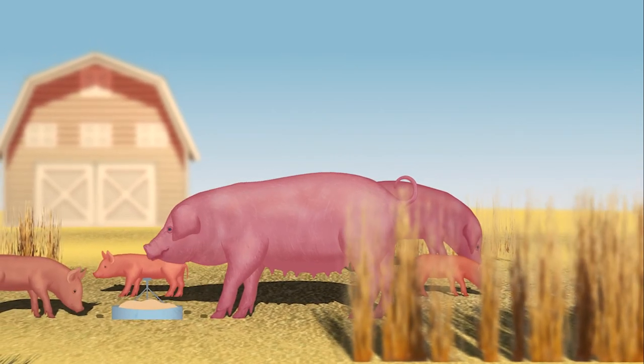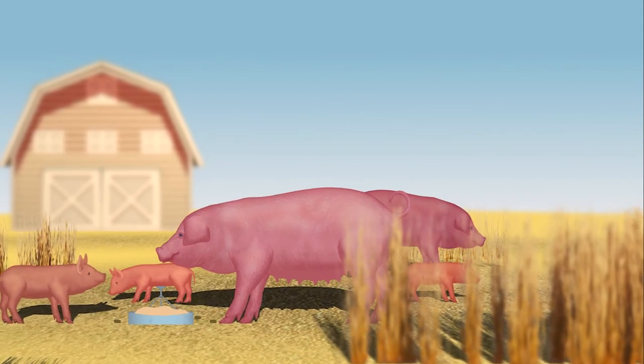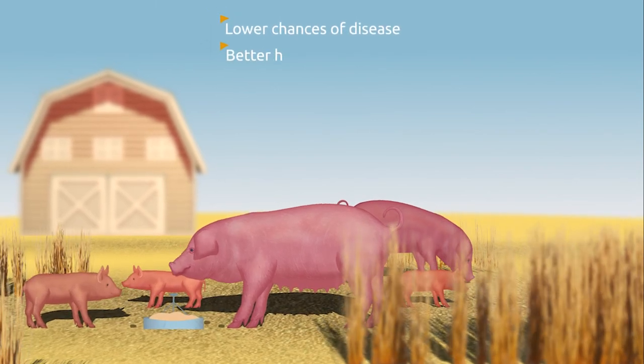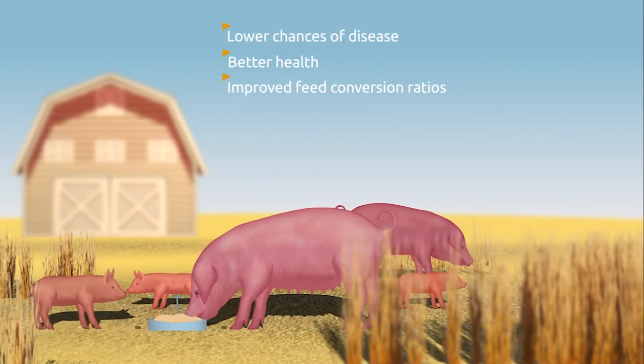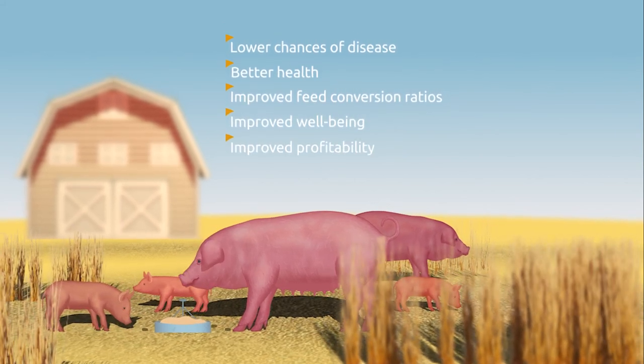A look at the functions of medium-chain fatty acids makes the multiple benefits for the animal very clear. Lower chances of disease, better health, and improved feed conversion ratios are our guarantees for well-performing animals and profitable farming for the future.